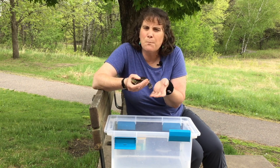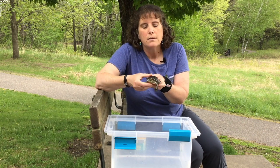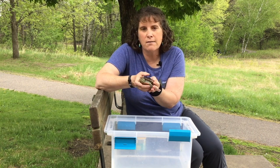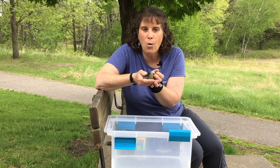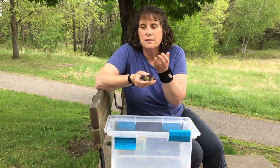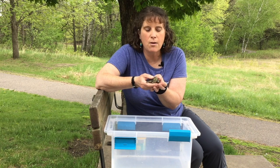Basking — what is basking? What does that mean? Well that is how these guys warm themselves up. They will come out in the sunshine and the sun's rays will shine down on them and warm them up, bringing their body temperature up. Because they are ectothermic, or what some people call cold-blooded, their body temperature is whatever the air temperature is around them. That is why you see them out basking in the sun all the time — that is how they warm up.